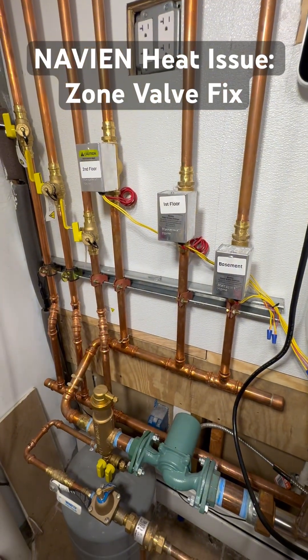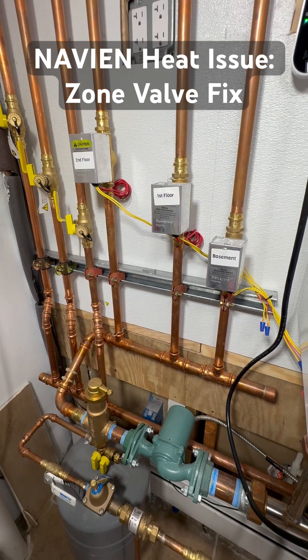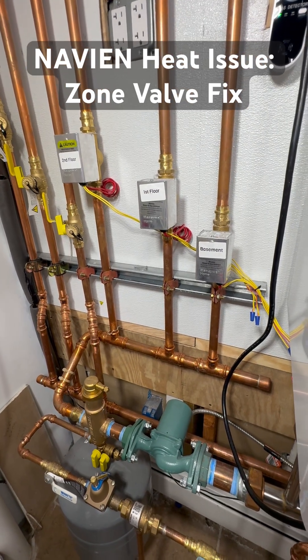There was no movement from those valves at all. It seemed like no signal was being sent to them.